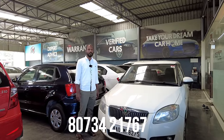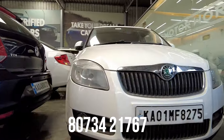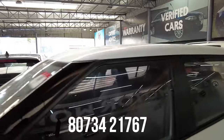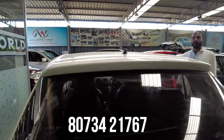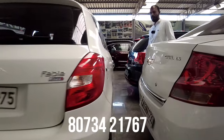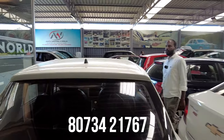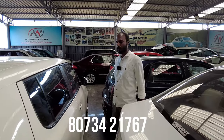Next vehicle is a Skoda Fabia petrol vehicle, 2010 model, Elegance variant, fourth owner, 1,00,000 km. Features include 2 airbags, ABS, power steering, power windows, AC music system, defogger, rear wiper, alloy wheels, and fog lamps. Tires are in very good condition. The quoted price is 2,75,000 and the final price is 2,35,000.